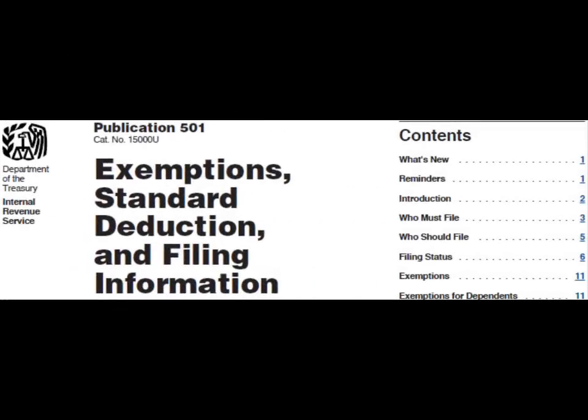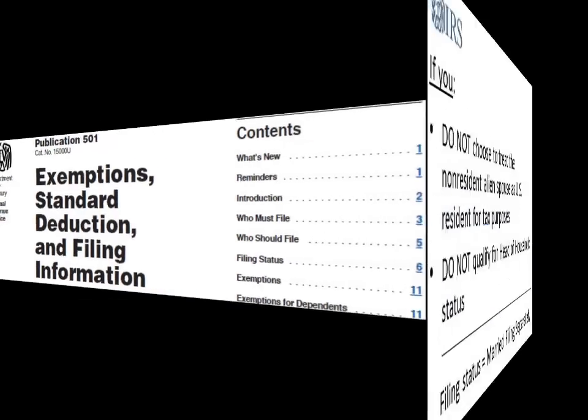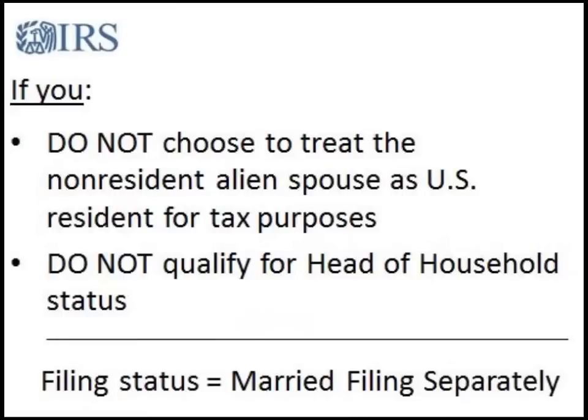For more information on the different filing statuses, please see Publication 501. In general, remember: if you do not choose to treat the nonresident alien spouse as a U.S. resident for tax purposes, and you do not qualify for Head of Household filing status, then your filing status will be married filing separately.